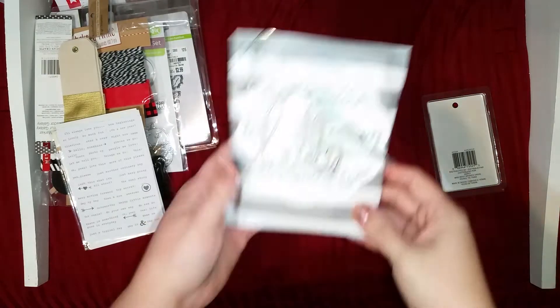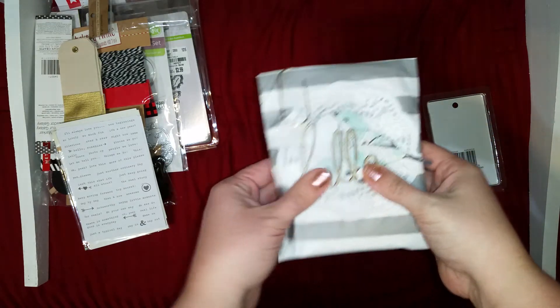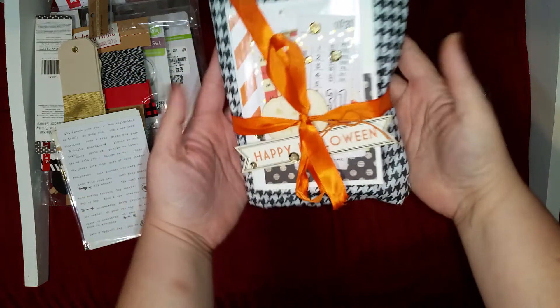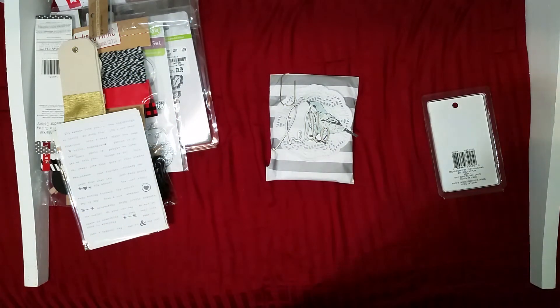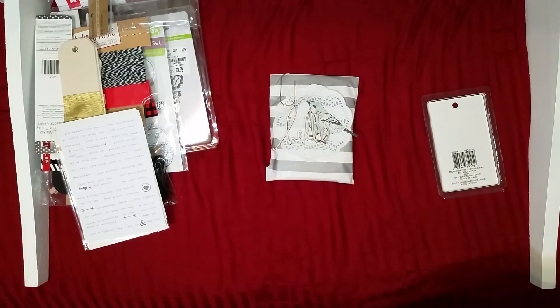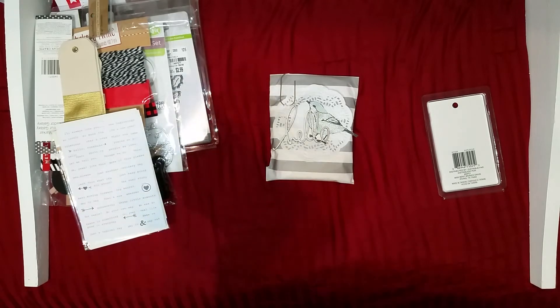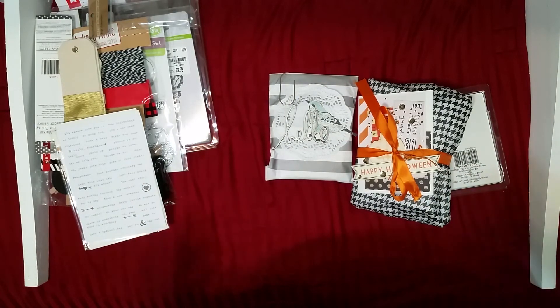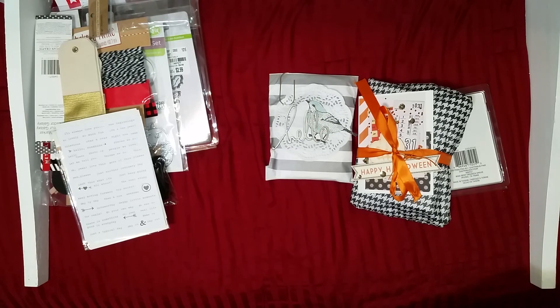I just wanted to show you guys this card real fast because I thought it was so cute — I'm about to send it to a friend. I have another belated one to send out too. I'm trying to get back in the swing of things and I hope you enjoyed this video. Let me know what else you want to see — process videos are big right now and my husband and I are working out some kinks on the technical side. Olivia is getting older so I'll hopefully have more time, and now that it's getting colder we'll be home more. I'll see you guys in the next video, bye!